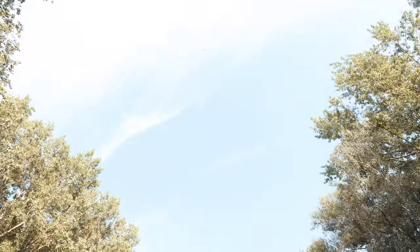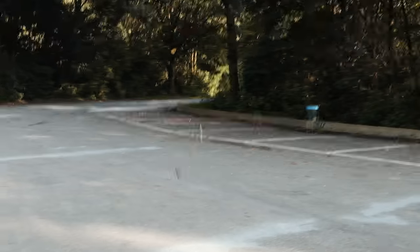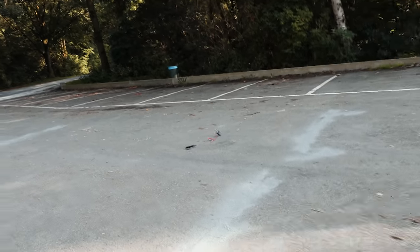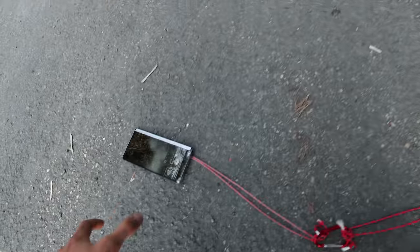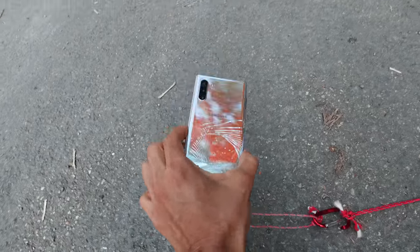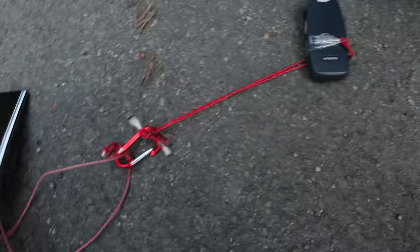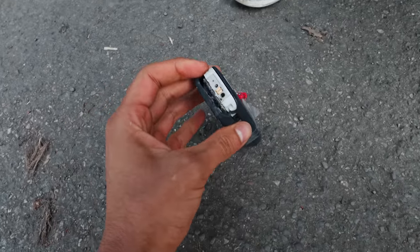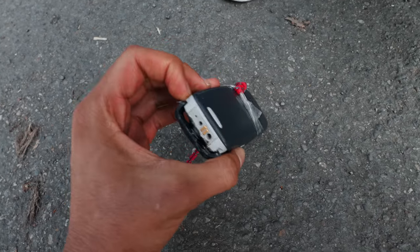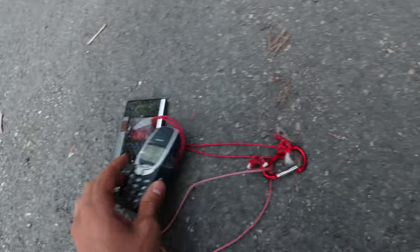Alright guys, it's coming down. Whoa — here we have both phones. Apparently the Note 10 is still recording! The Samsung Galaxy Note 10 is cracked from the back as you can see, and the Nokia 3310 is in pieces. I'm gonna get everything cleaned up, see the final results, and land the drone.